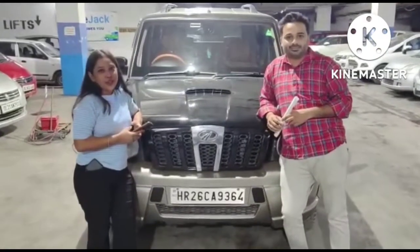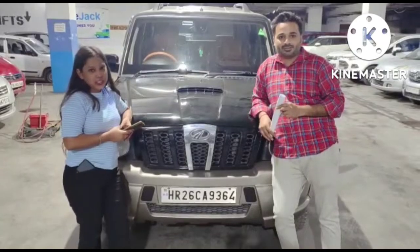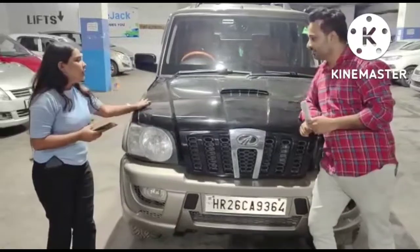Hello guys, good afternoon. Today we have brought you a very good and beautiful car — top model Scorpio 2013, black color.